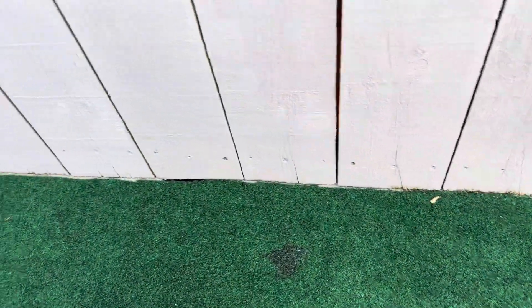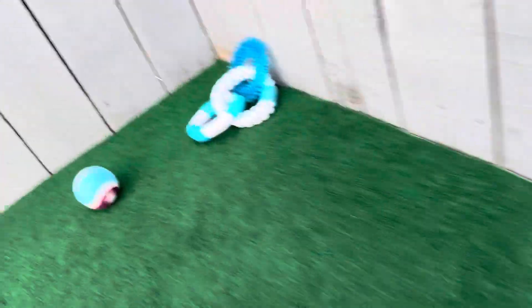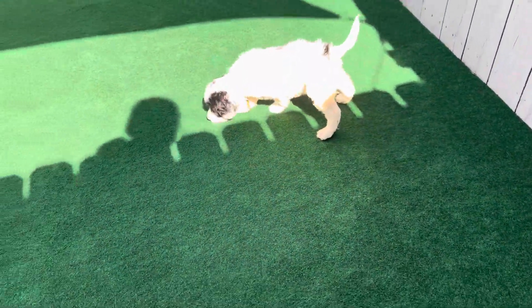This is Haven and Hudson's Chestnut Ribbon Male. He is an English F1B Medium Golden Doodle. He is a black and white parti.